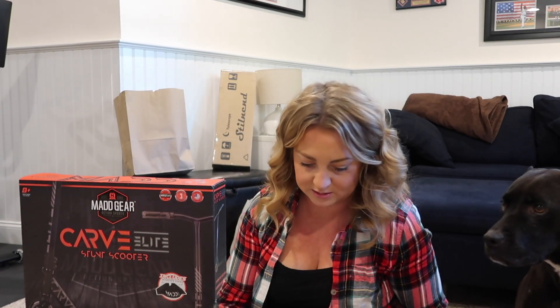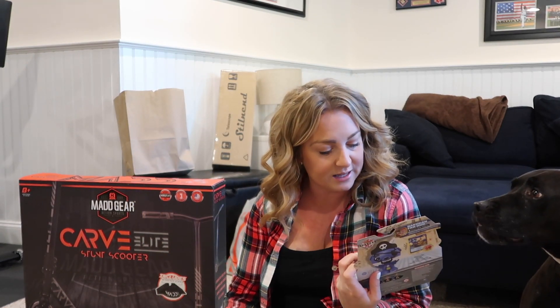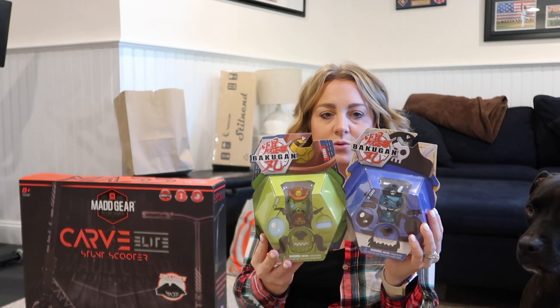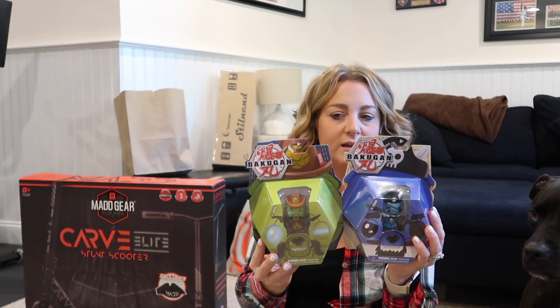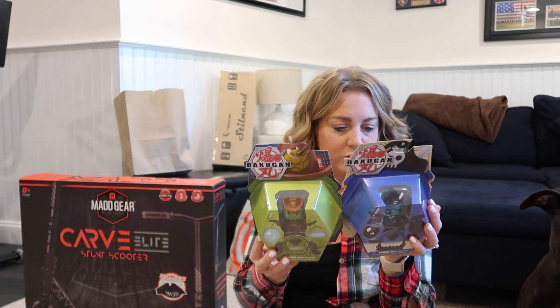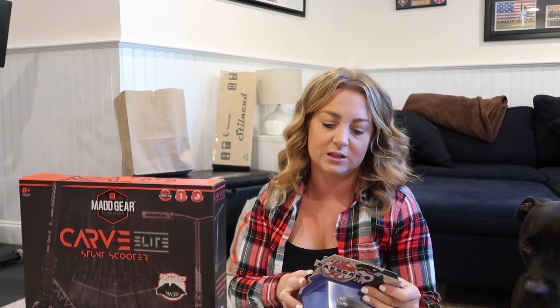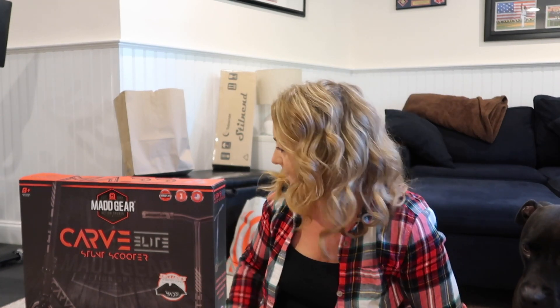He loves Bakugans, Bakugan cards, and all the little figures and things. So I got him two of these — I found them at Target. He loves to collect all of these little things and the little cards as well. I thought those were good for him.